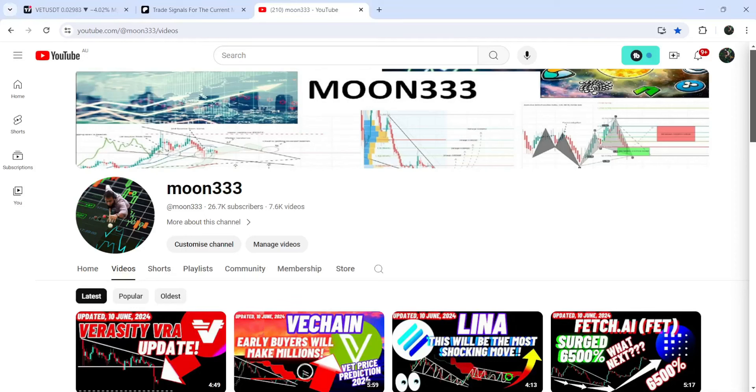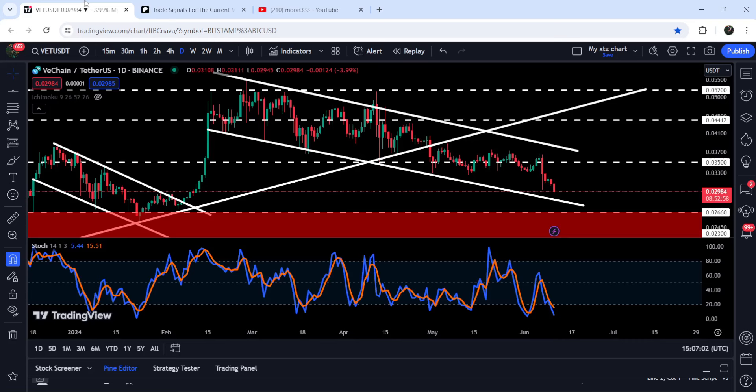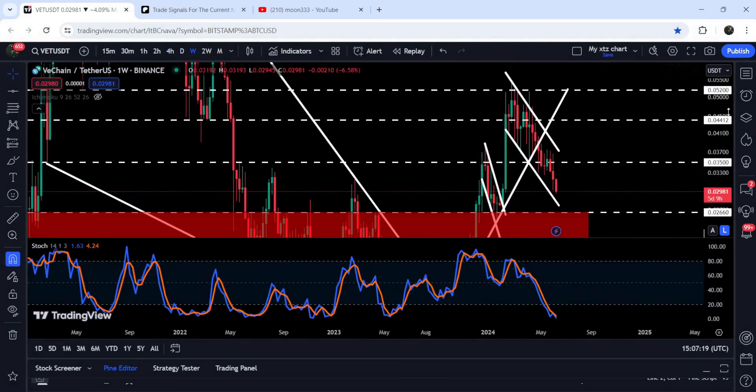Hey friends, this is Atipa here. Welcome to the new update on VeChain. As I've been showing you in my earlier videos, after breaking out a very big falling wedge pattern on a seven-day timeframe chart, recently on the daily timeframe chart VeChain has formed another down channel. Now if we take a look at the live chart, you can see we are again about to test the support of this channel, and very close to this support we have another very long-term support zone starting from 2.66 cents. Let me show you this support zone on the seven-day timeframe chart.